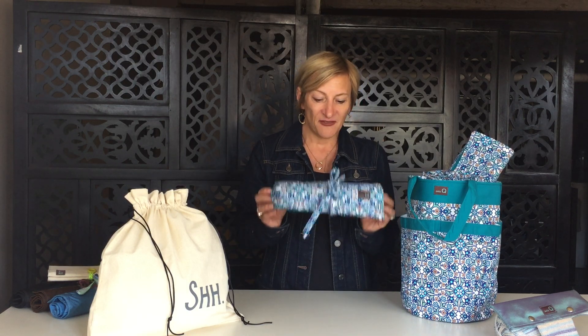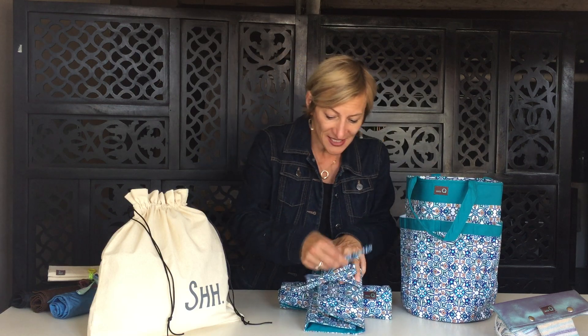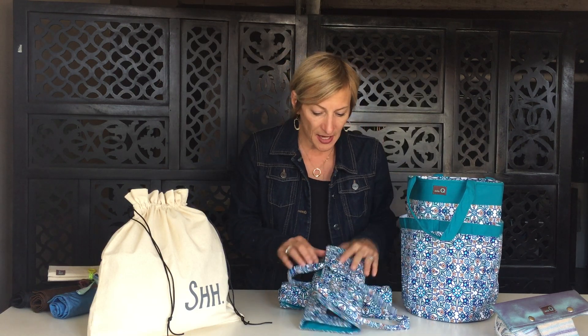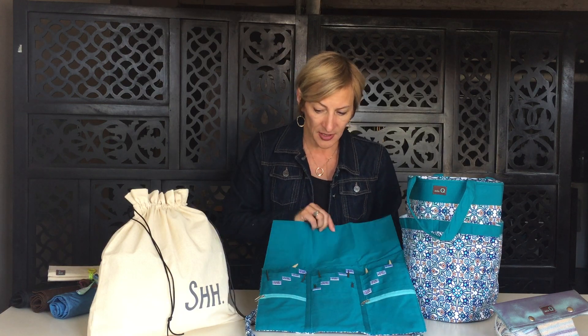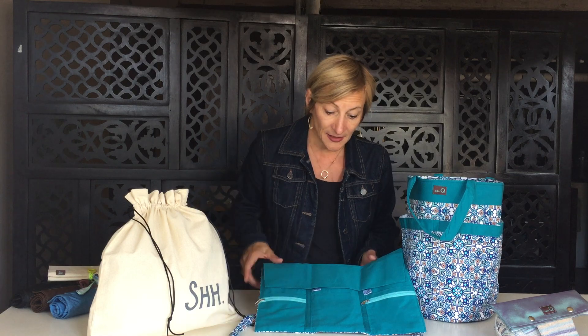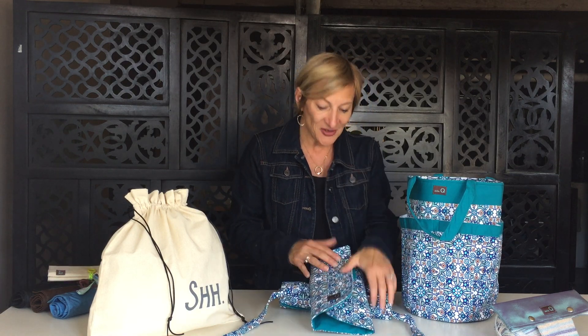Speaking of cotton prints, this is what's new for fall. This is the Decatur collection — it's Decatur, not decanter. It's very exciting. It's this blue and turquoise, more of a little Mediterranean look to it. The contrasting color, as you can see in the Cleo tote here, is this bright turquoise. I really like that with the two colors on here. I think it works quite nicely. So this is the Decatur collection.